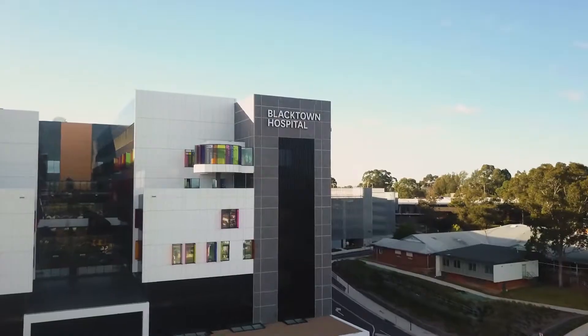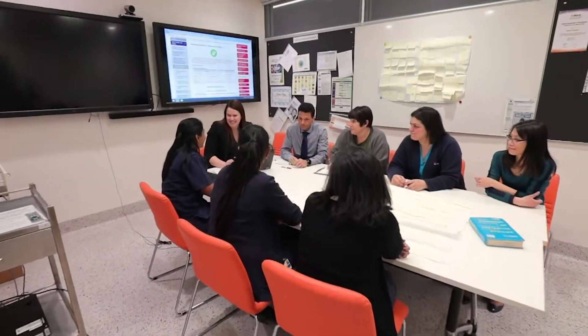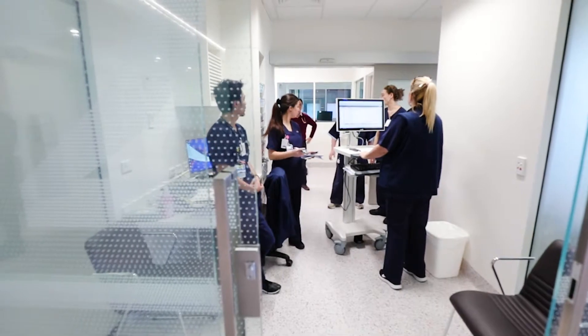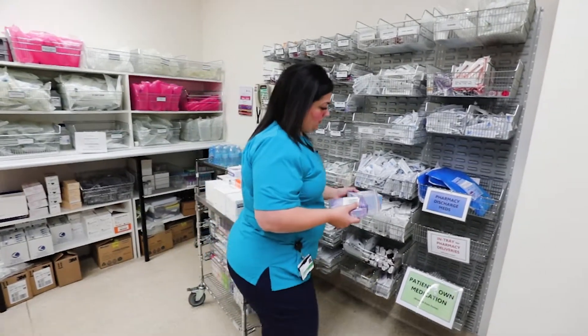Blacktown Hospital has introduced a new storage system in the medication room of the surgical unit, increasing team efficiency and patient safety. Project SAM, which is Supply, Storage and Administration of Medications, came about when we wanted to come up with a collaboration between nursing, midwifery and pharmacy staff. A lot of our practices around storage, supply and administration of medications had changed.